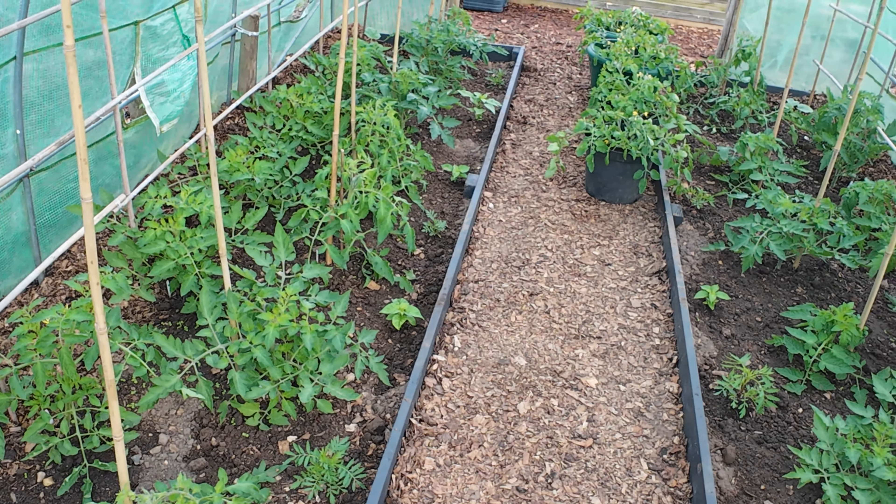They're all looking really healthy — over the moon with them. It's my first year growing tomatoes. I haven't tied them into their canes yet and I haven't taken off any of the side shoots yet. I'm going to leave that for another couple of weeks because, as it was beautifully put, side shoots are the solar panels and they help support the root system for healthy growth. We're also not tying them in yet because we want them to form a really strong trunk first.